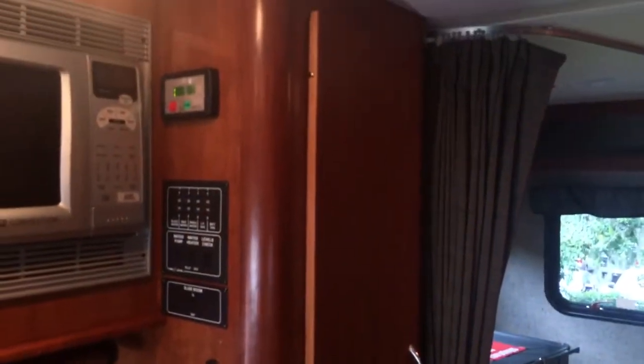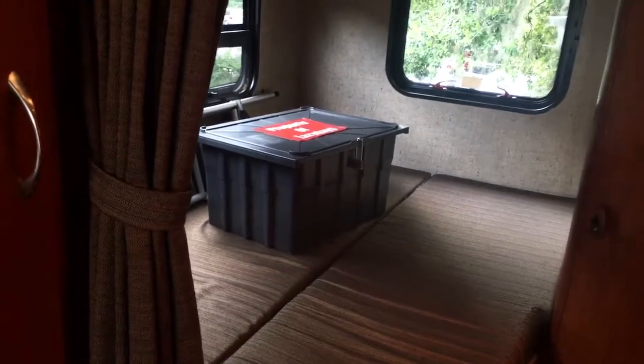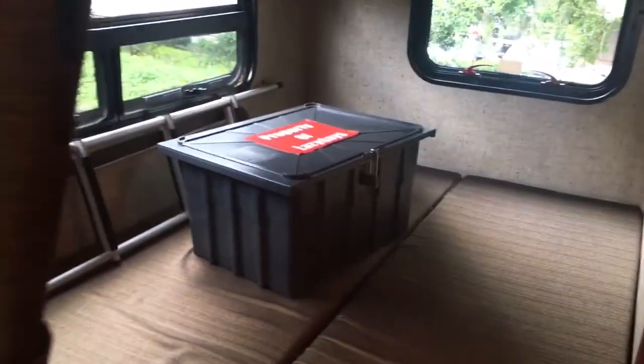Walk you to the mid coach. You've got a hanging closet there. That gray box holds all the manuals, remotes, everything that came with this coach. Norcold two door refrigerator freezer — it is gas electric.